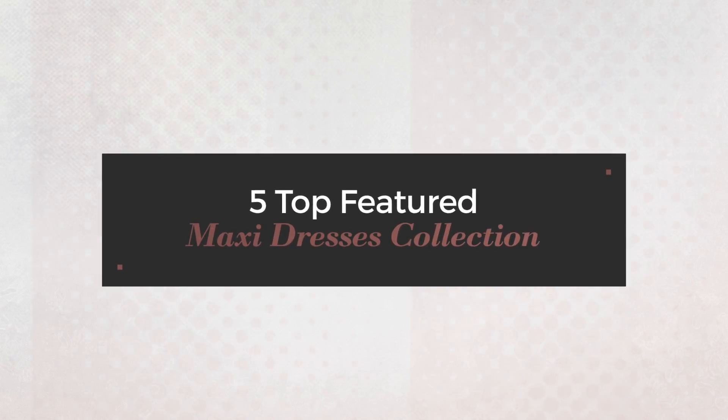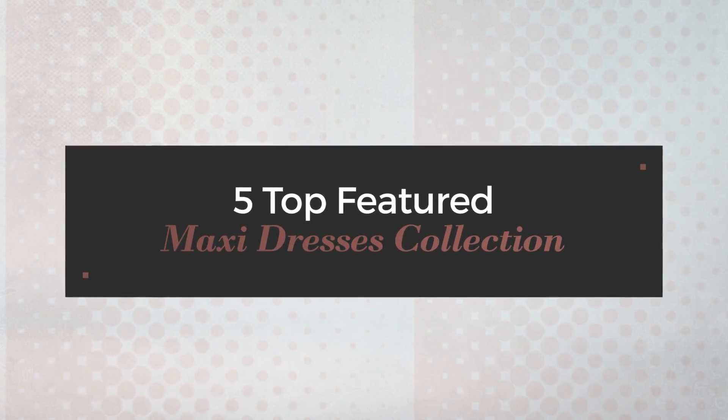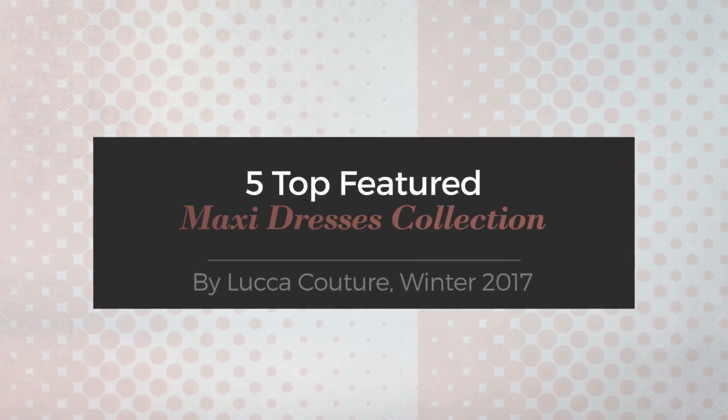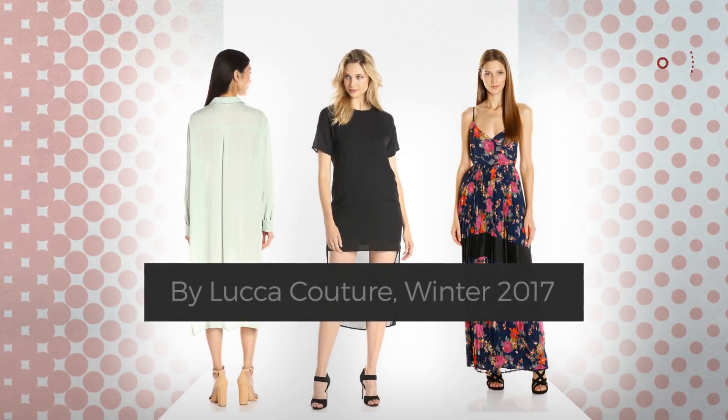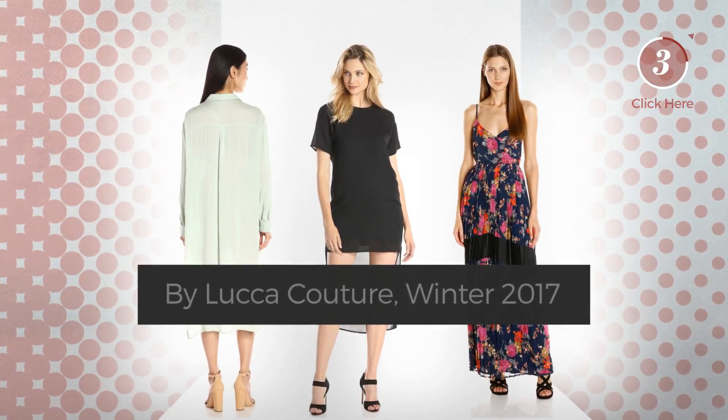Five top featured maxi dresses collection by Luca Couture, Winter 2017. At any time, click the circle to get the details about your favorite dress.